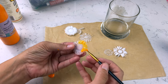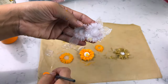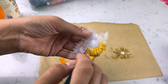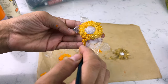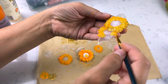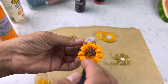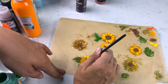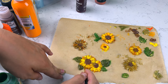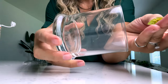Then go ahead and paint them — any acrylic paint works well. I layered yellows, gold, brown, orange, and greens to decorate the sunflowers and get the petals looking the way I wanted. Then apply some glue and adhere them right onto a glass vase — this makes a beautiful flower vase or candle holder.